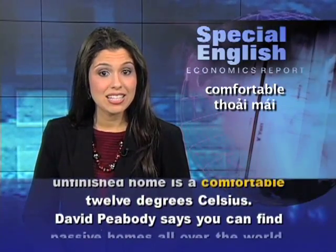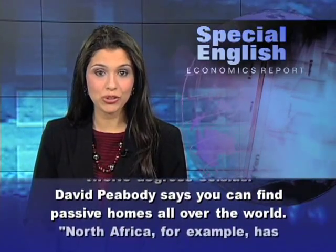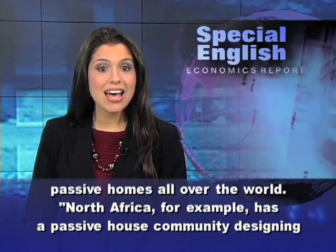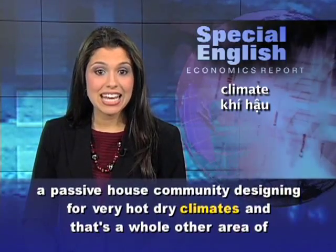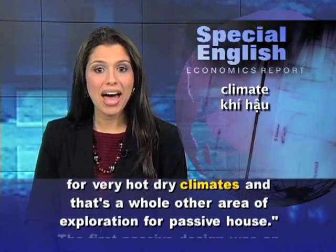David Peabody says you can find passive homes all over the world. North Africa, for example, has a passive house community designing for very hot, dry climates. And that's a whole other area of exploration for passive house.